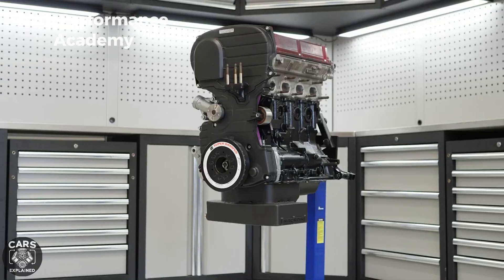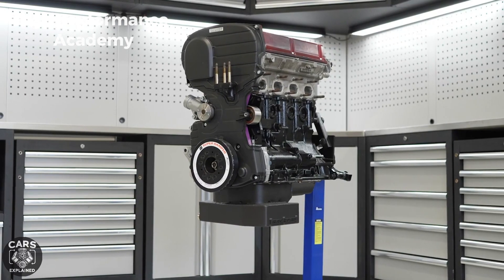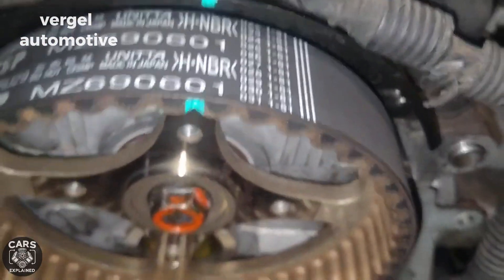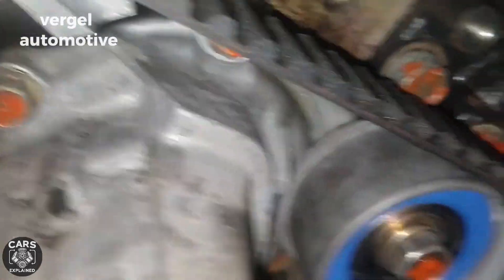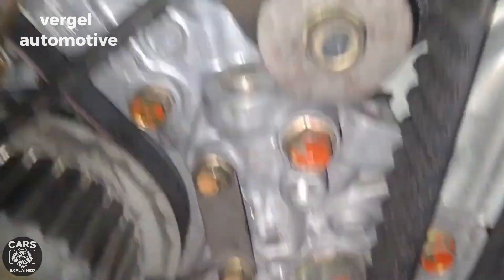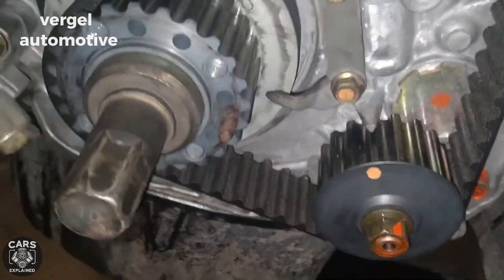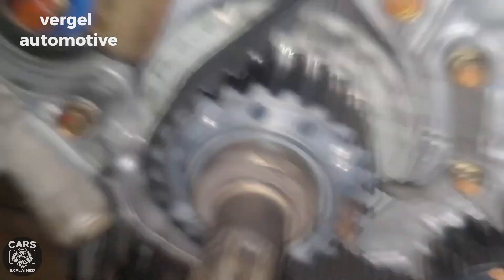The original 4G63 comes with balance shafts driven by a secondary rear timing belt — but this belt is prone to breaking, causing the main timing belt to fail and leading to a serious engine breakdown. That's why many performance-focused 4G63 owners remove these balance shafts and their timing belt as one of the first steps. The trade-off is that the balance shaft helps reduce engine vibrations at idle and cruise speeds — a small sacrifice for a performance build, but worth noting.